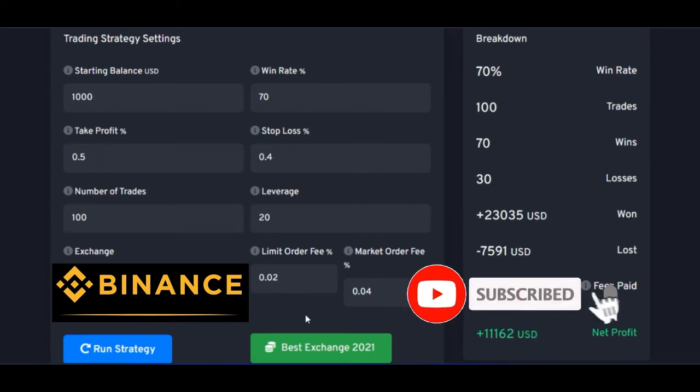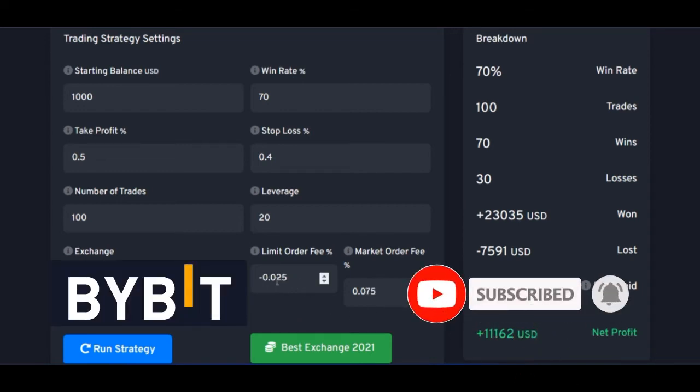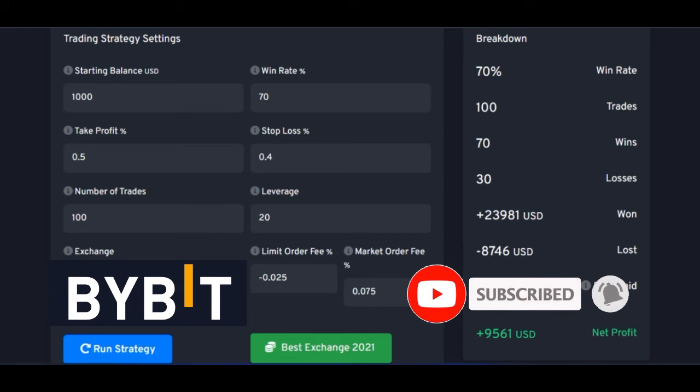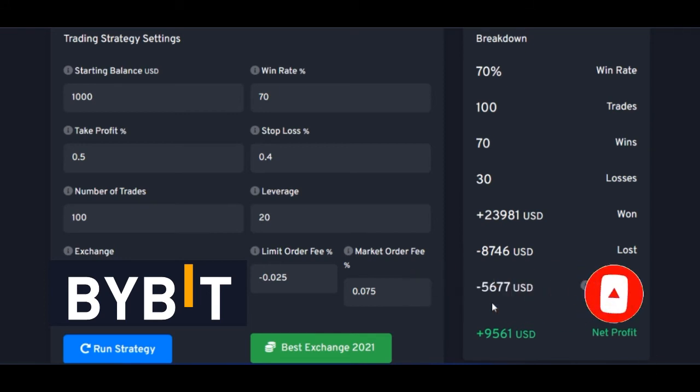For Bybit, the limit order fee is minus 0.025 and the market order fee is 0.07. If I run this strategy with Bybit, you will see that I would have grown my $1,000 to about $9,000 to $10,000, and you would have paid more in fees. This is why, whenever you are considering any of these exchanges, you consider those with low fees — because if an exchange charges higher fees, you could lose all of your money just paying fees.